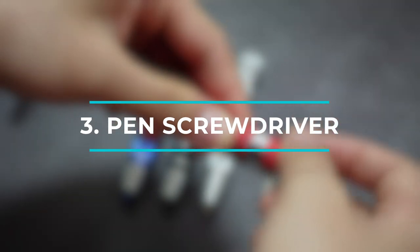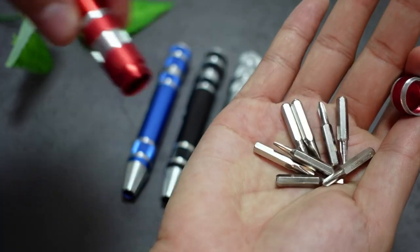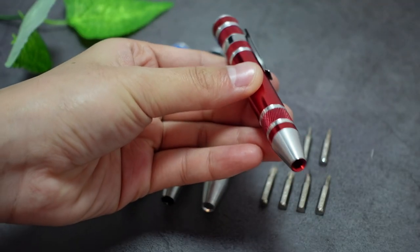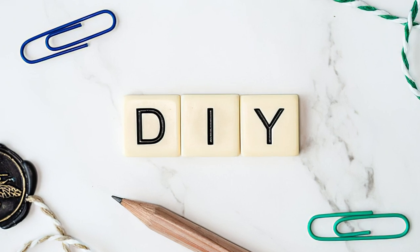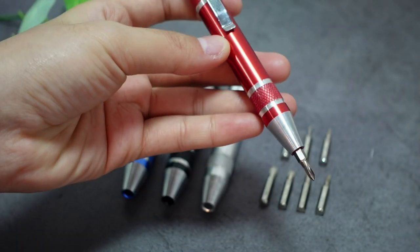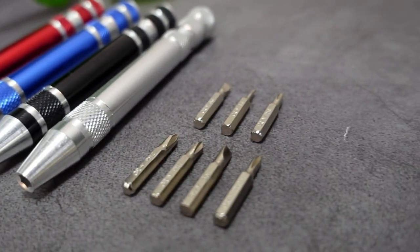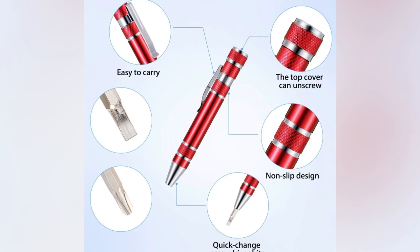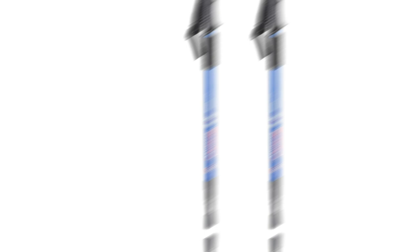Moving on, we have the Pen Screwdriver — a versatile tool that combines eight different screwdriver heads into one compact and portable design. This pen-shaped tool is perfect for homeowners and DIY enthusiasts. Made from strong aluminum, it offers durability and longevity. With easy-to-change screwdriver bits, you can effortlessly switch between different sizes, and thanks to its compact size, you can carry it with you wherever you go.